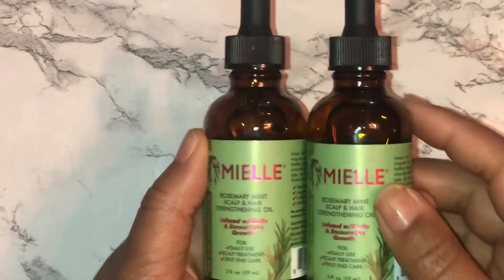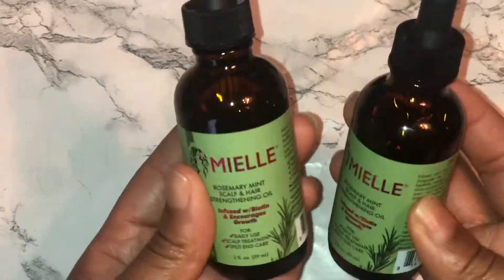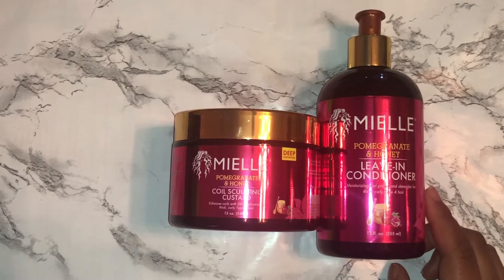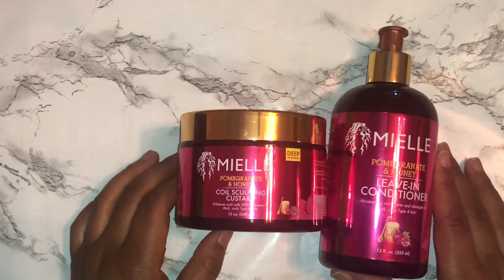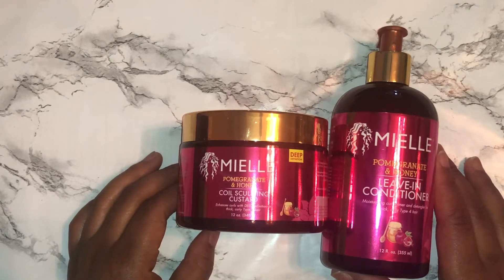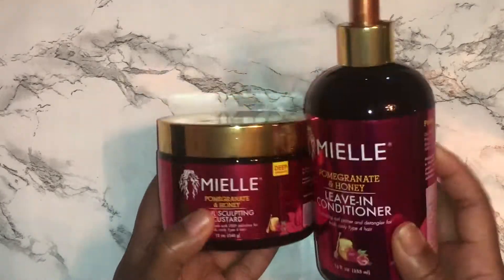Let me know if you guys like that tingling feeling when you have a good scalp treatment. It's good for daily use as a scalp treatment as well as split ends, and it's infused with biotin which will definitely help with growth. Next, I decided to try the Pomegranate and Honey collection — I got the leave-in as well as the sculpting custard, which you use to help style your hair. It says 'deep definition' on it, so I'm looking forward to that. I've been observing that my hair has a thing for honey, and it's supposed to be really good for type 4 hair.